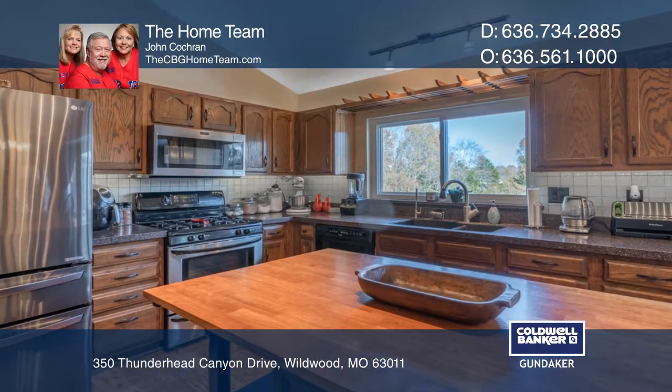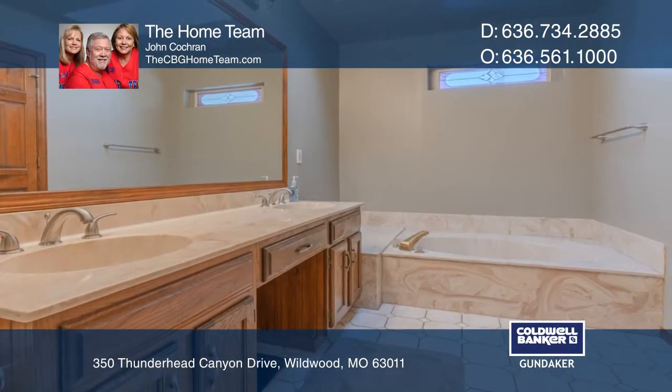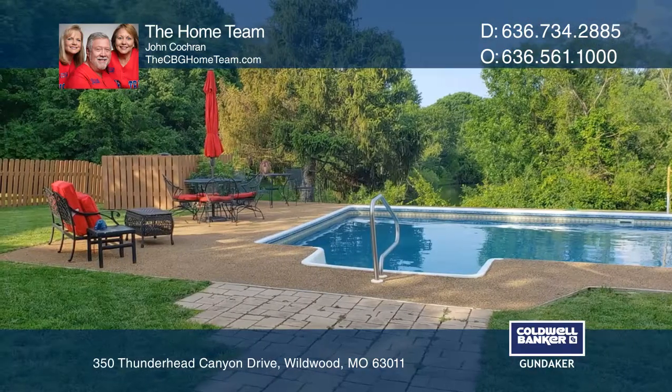This home has features for everyone: a front home office, a master suite with its own entrance to a three-season room, and a walkout finished lower level that adds to your living space with a large family room, full bathroom, and two additional finished rooms for your hobbies.